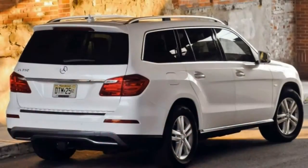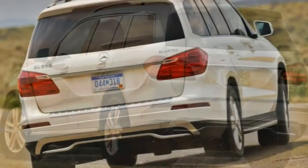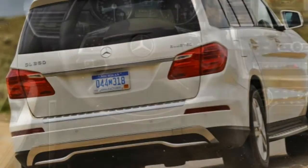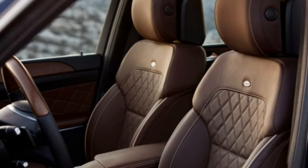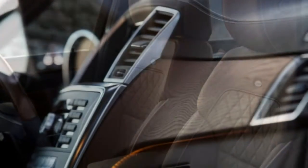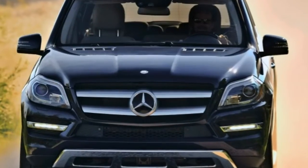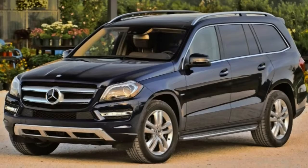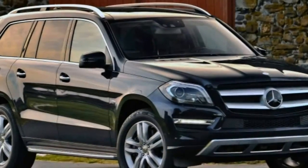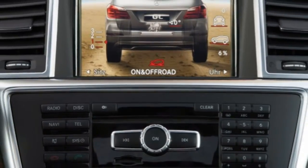The GL350 BlueTec and GL450 have different turbocharged V6 engines — one diesel, the other gasoline, respectively — but are otherwise similarly equipped with 19-inch alloy wheels, a self-leveling air suspension, automatic headlights, LED running lights, a sunroof, automatic wipers, roof rails, rear privacy glass, power rear quarter windows, and a power liftgate.